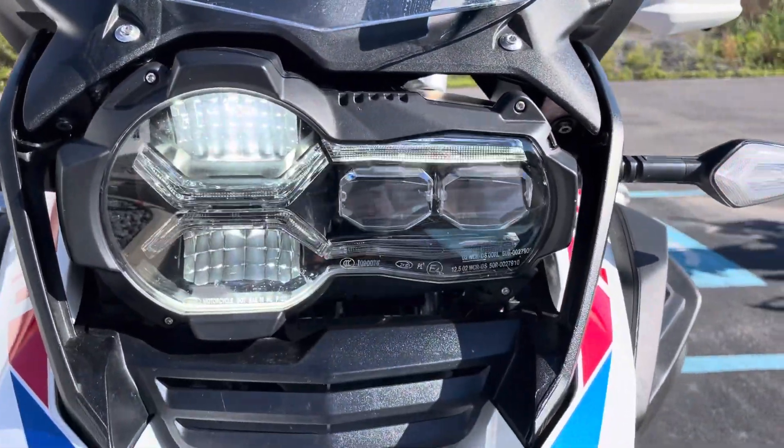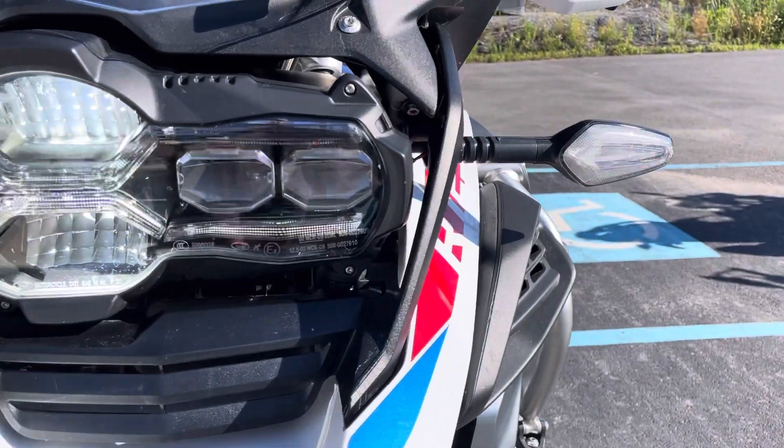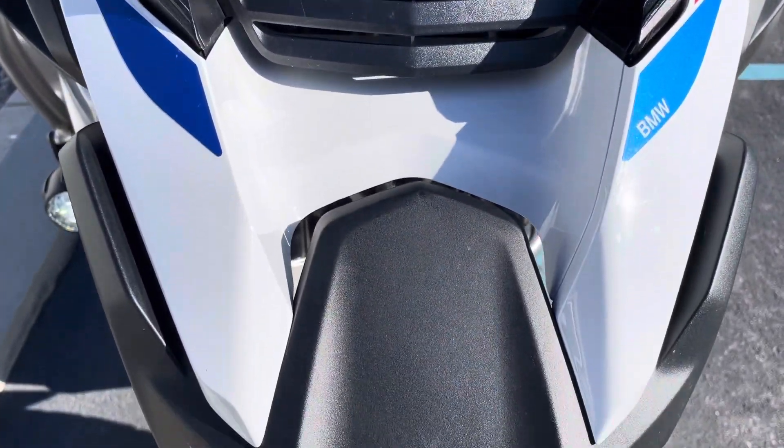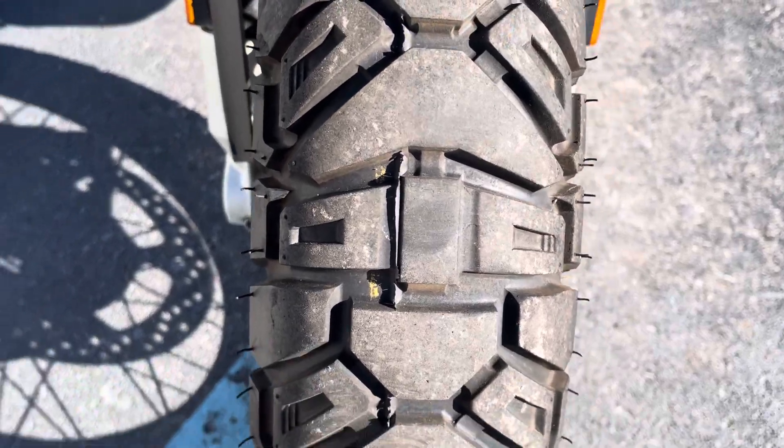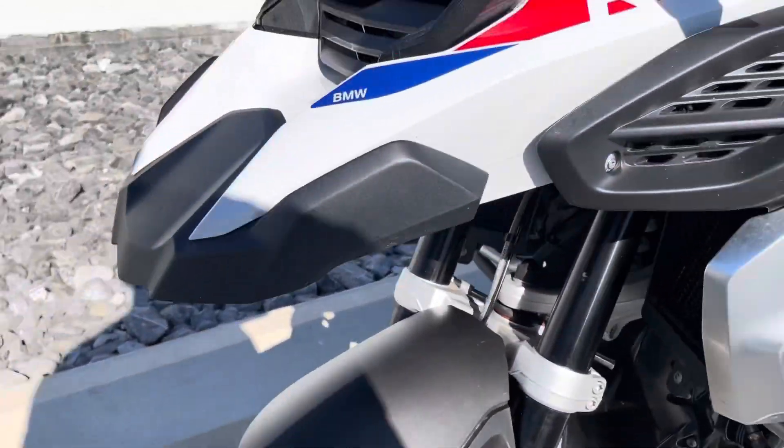Windscreen looks good. You can see it's got the adaptive LED headlight and the cruising lights as well. Front beam looks good. And we've got the front-lock Trail Max Mission tires front and rear.